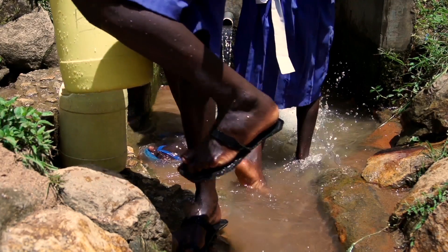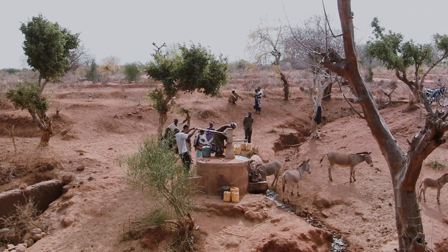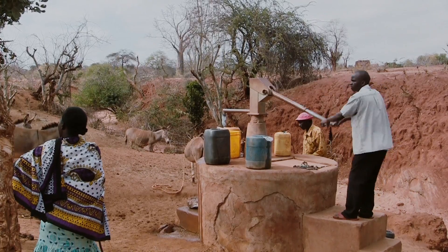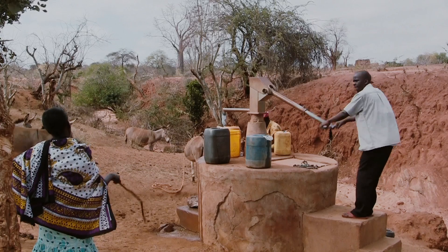Over four out of five people in the world that don't have access to safe drinking water live in rural areas. This situation is particularly compounded in Africa, where hand pumps and rural water supplies often fail. One of the newest technologies that's now emerged — mobile solutions and cloud-based computing — is allowing us to advance with innovative ways to address this problem.